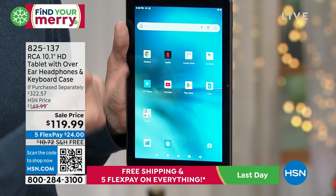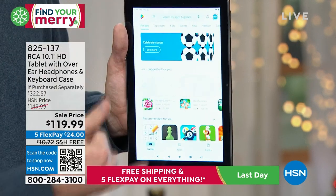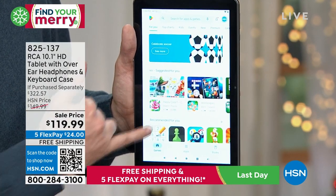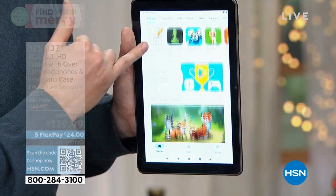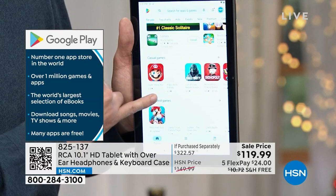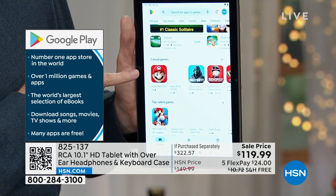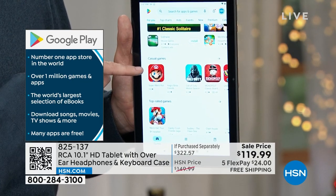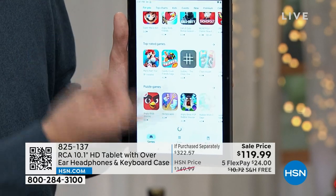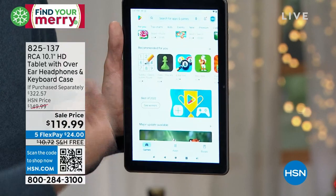Because this has the Google operating system, you have access to things you're familiar with — Chrome is your internet browser, you can download YouTube and Netflix. You also have access to the Google Play Store, which is the largest app store of any of the different operating systems. There are over a million different apps, games, books, magazines, and TV shows right here at your fingertips. My kids are big Nintendo fans — you can actually download Mario Kart for free and play it right here on your tablet.